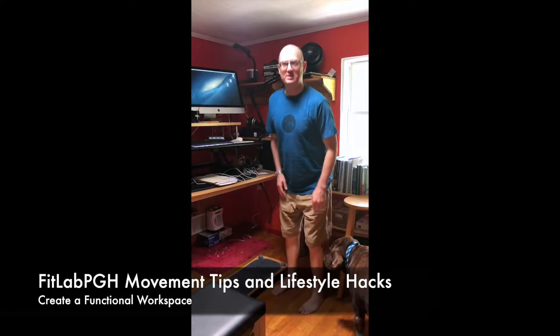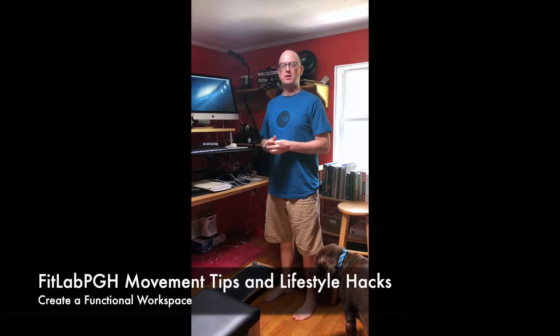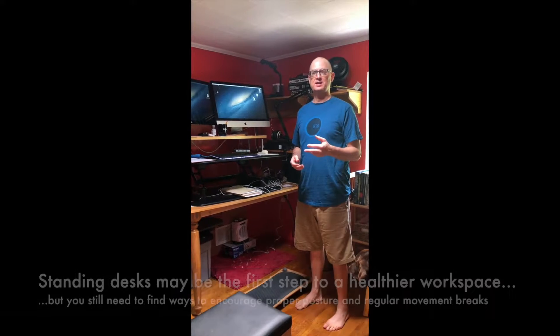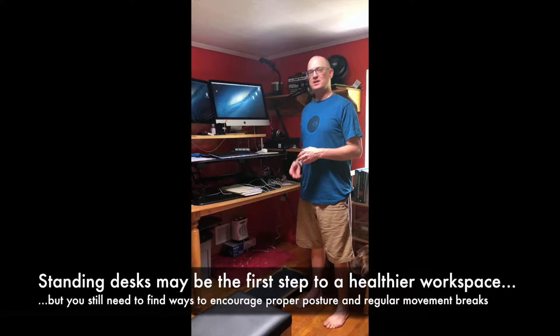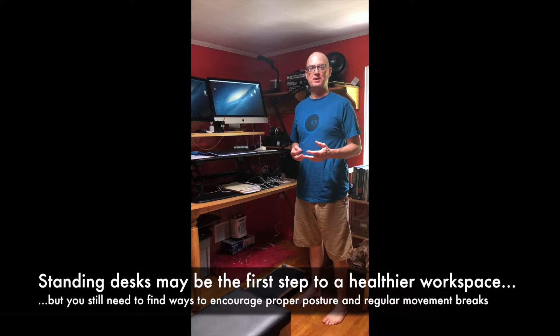FitLab PGH back with another movement tip and lifestyle hack talking about office workspaces. Everybody talks about having standing desks versus alternating standing and sitting. I have a standing desk because when I get tired of standing or change my posture, it reminds me to move around for 5 or 10 minutes.